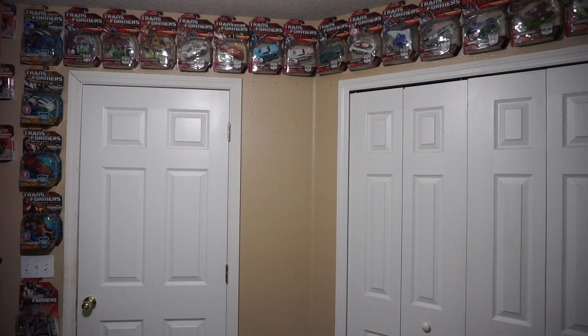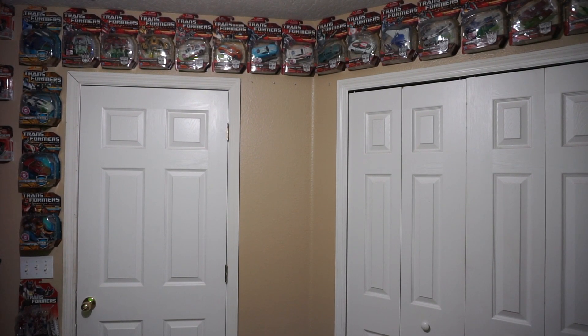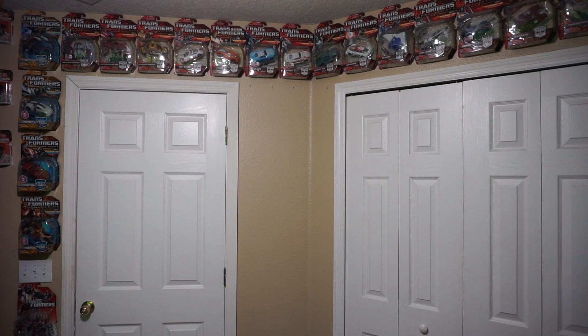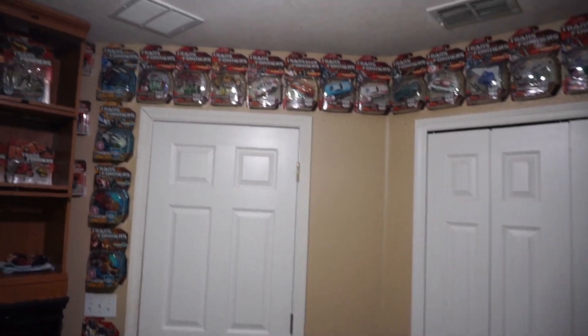These are all sealed in box. I was one of those types to buy two of every figure — one to keep sealed, one to keep open. I've sold all my open figures and this is what I have left — all my sealed figures. Go ahead and we'll take a look; it's probably gonna be a little bumpy at first but we'll see what we have here.